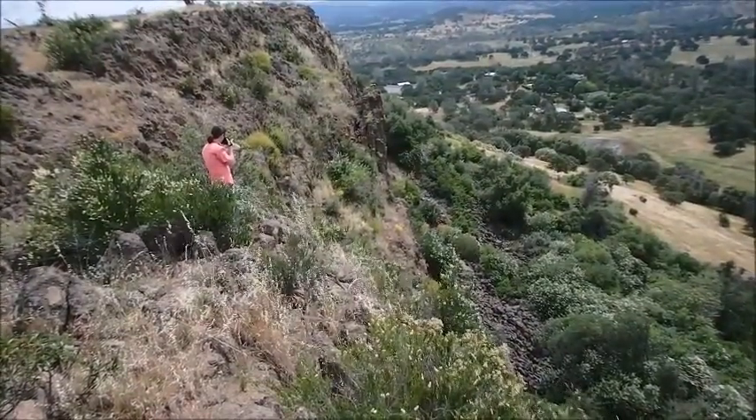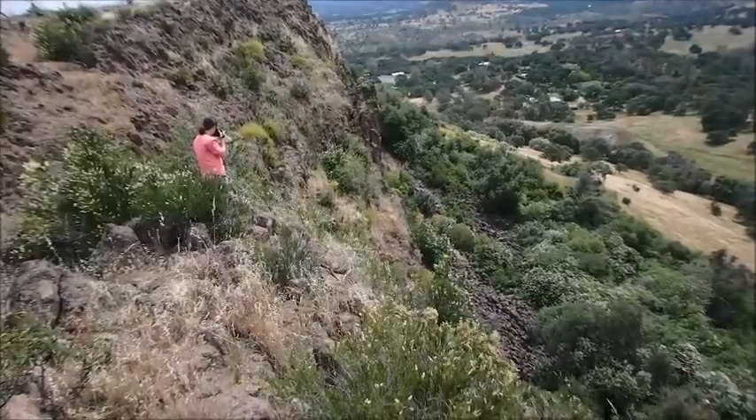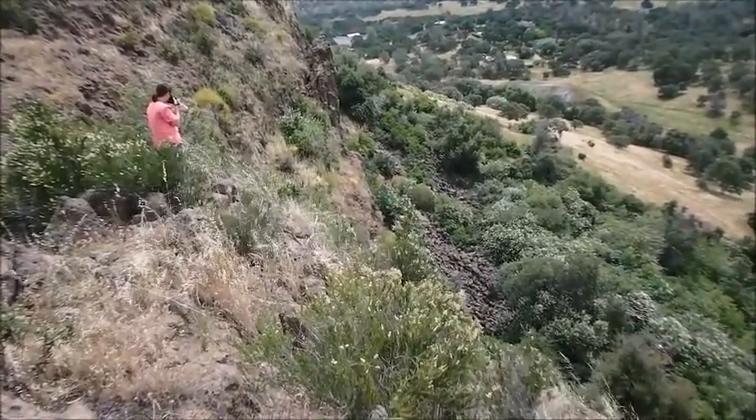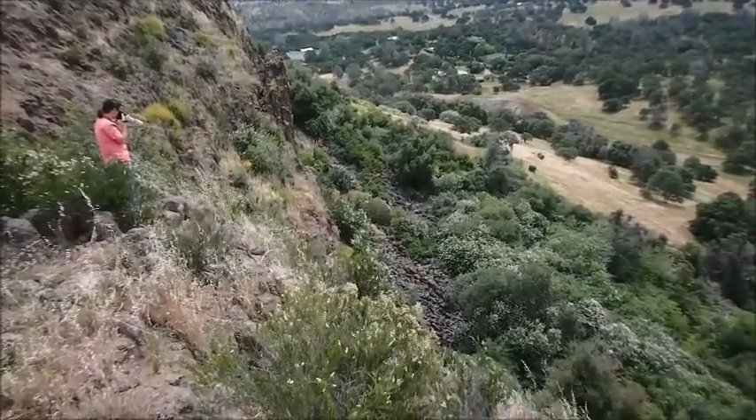There you can see Brenda. She's taking a look through the long-range telephoto lens at some of the rocks at the base of the waterfall to see if we can find any evidence of mortars being in those rocks.